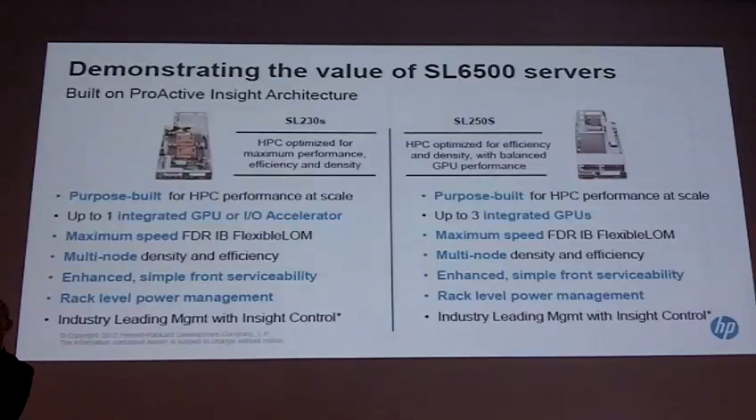The SL250 is the 2U version, using the same motherboard but integrating up to three GPUs. We are also working with customers to implement Fusion I/O or SSD-based storage in these configurations.